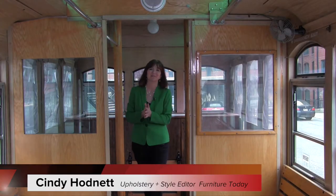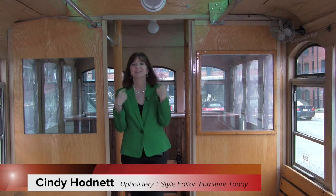Hi, this is Cindy Hodnett with Furniture Today and Designers Today. Look around me — this is going to be one of the hottest seats at Market and it's not even in a showroom. We are going to talk to the guys from Salvage Dogs, Black Dog Salvage, and find out what's happening in this trolley at Market.